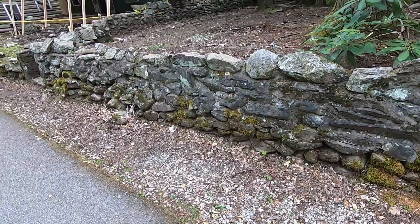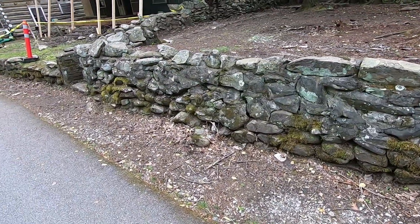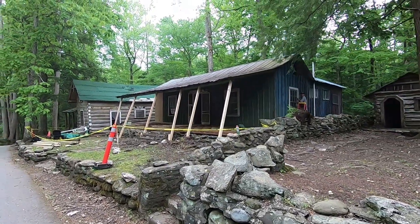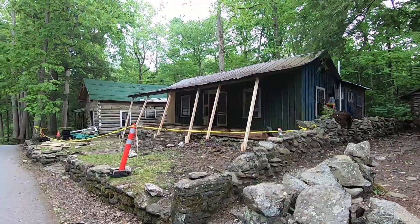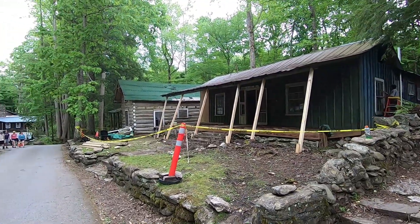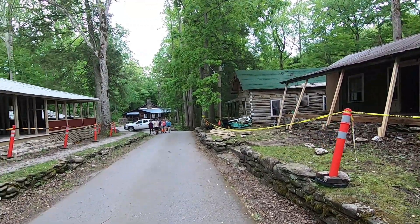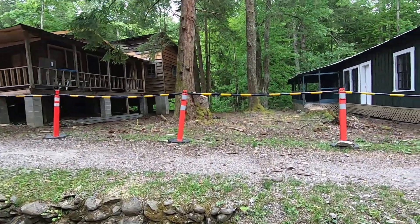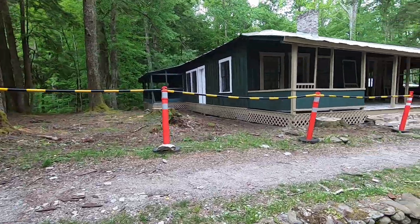These rock walls are very impressive. They want to use all the natural resources they can find around here. And they're doing some restoration work here, which is great. There was some talk about just tearing all this down at one point, but it's history, so it's good to see them preserving it.